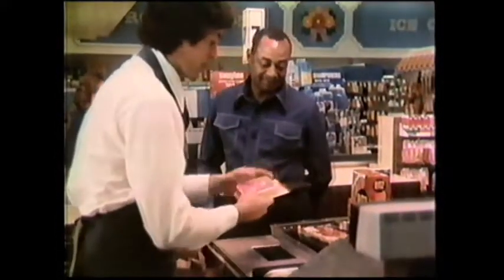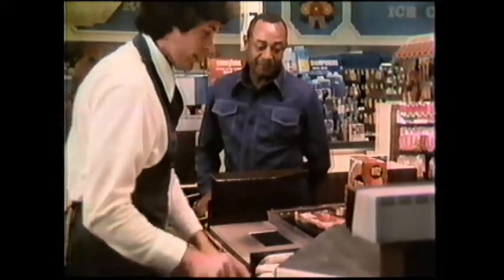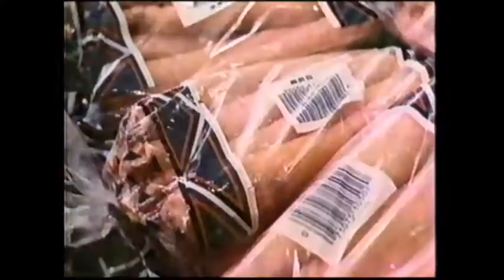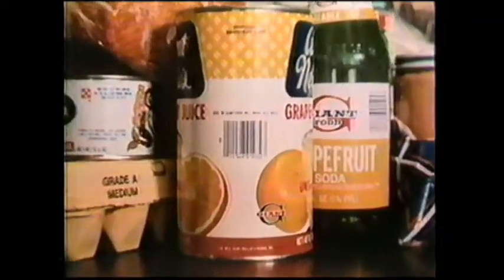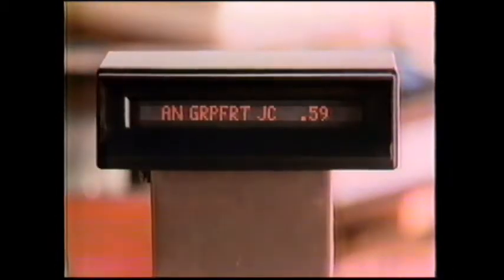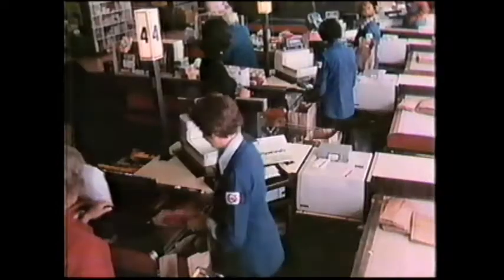What these people are talking about is the IBM supermarket checkout system. It uses these little lines you've probably been wondering about. They're a special code, an electronic signature of practically every product in the store. When passed over a scanning screen at the checkout counter, they tell an IBM computer in the store exactly what you're buying.